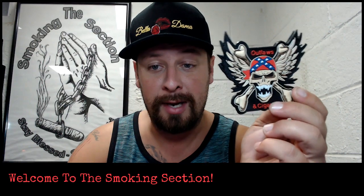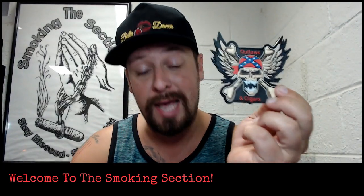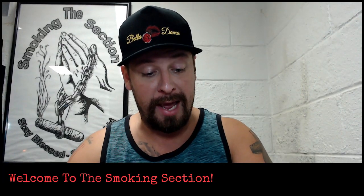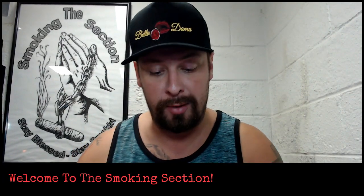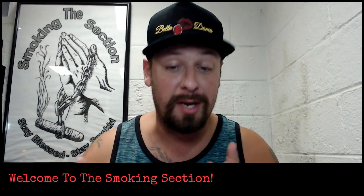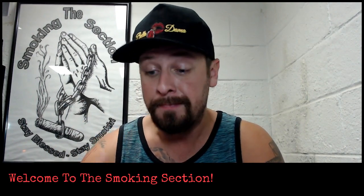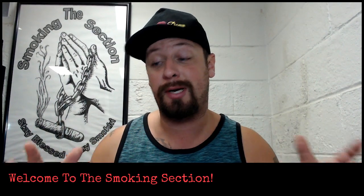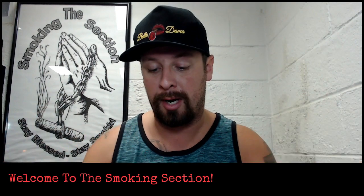Last but not least, Southern Outlaws — Outlaws and Cigars. Thank you guys so much for doing the giveaway. I am just so thankful to let me follow you guys and just be a part of your Instagram family. I really can't thank you guys enough for everything and giving me the opportunity to win this awesome prize pack.